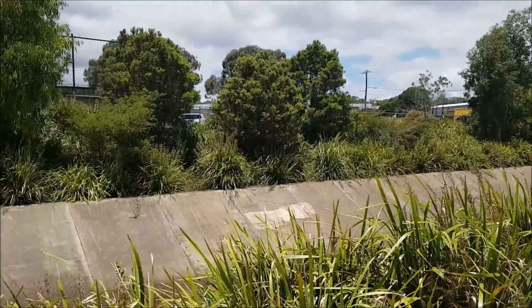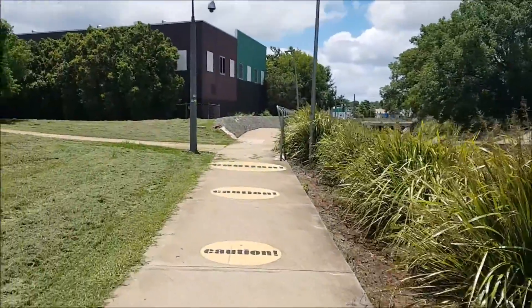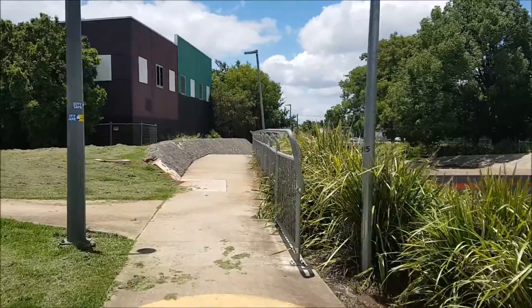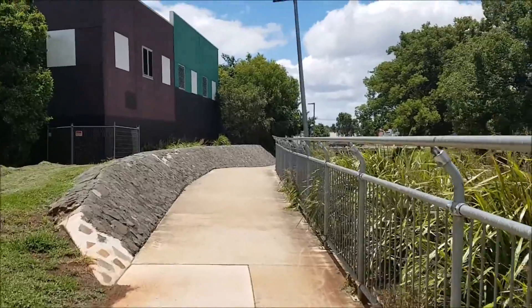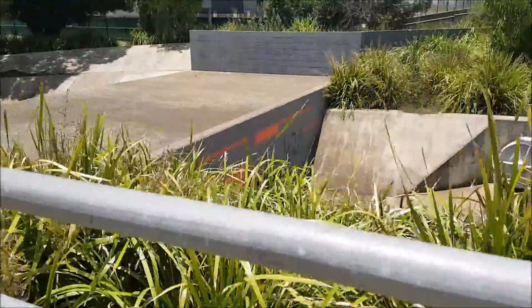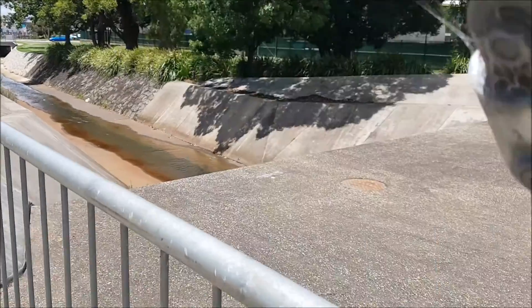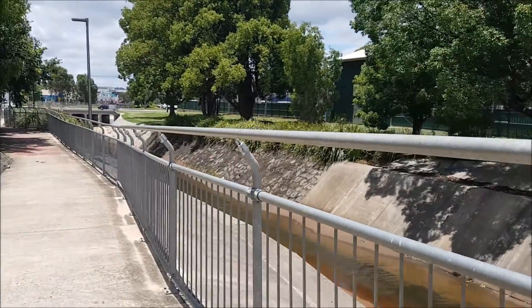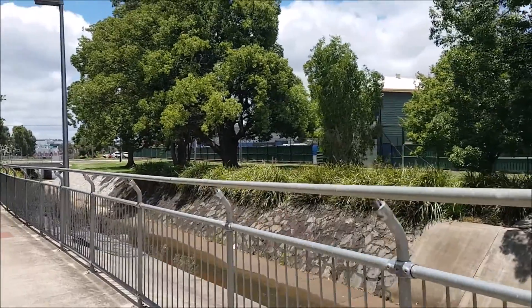We've got the concrete creek here which gets the water flowing. This is along adjacent to Peachy Street, in behind some of the buildings on Peachy Street. Don't forget to take a hat, sunscreen, and sunglasses when you're walking around here. There's no water flowing through there at the moment, but if you remember back to the floods in 2011, the water was way above the fence lines here.